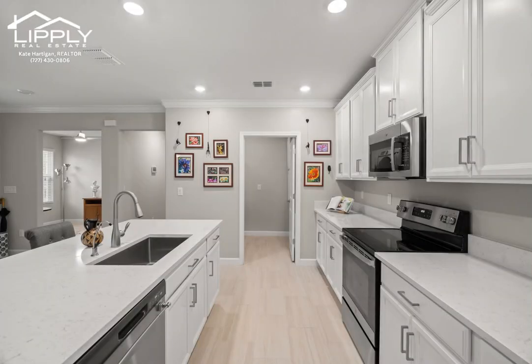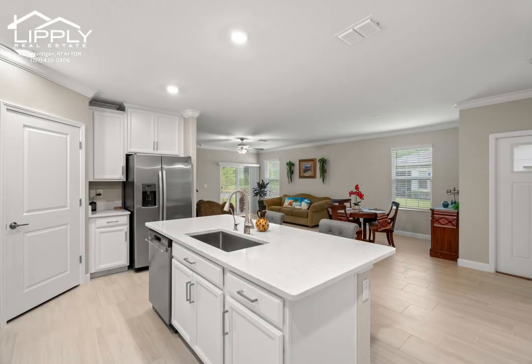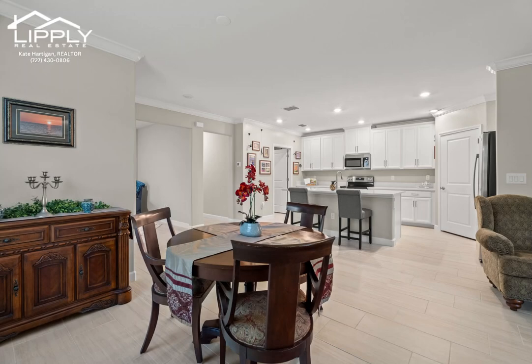Welcome to your dream villa nestled in a serene 55 plus community where every day feels like a vacation. This charming abode boasts two spacious bedrooms, a versatile flex room, and two full baths for your comfort and convenience.